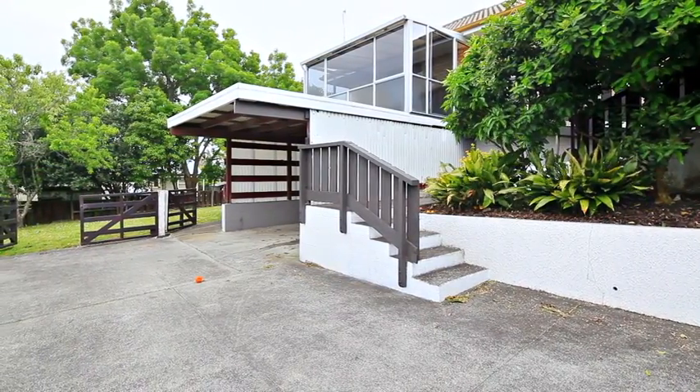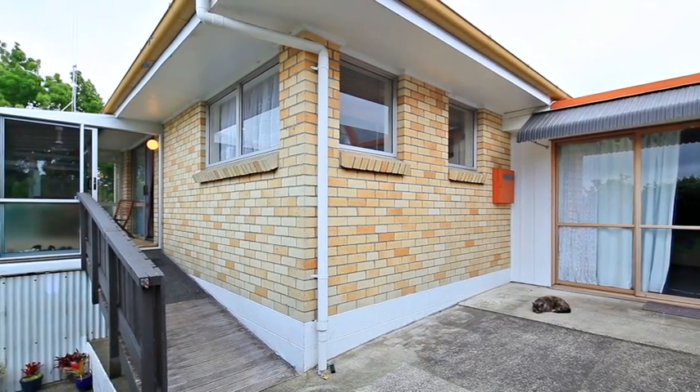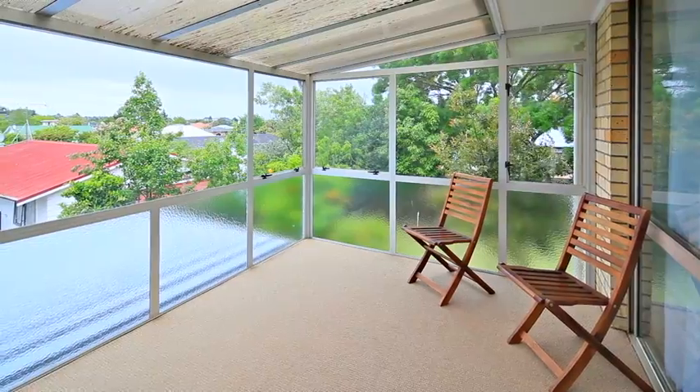This is an ideal investment property constructed from brick with aluminium joinery and tile roof for low maintenance. Hobbies room for extra space, plus conservatory and carport.